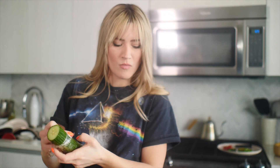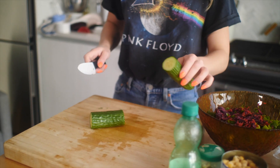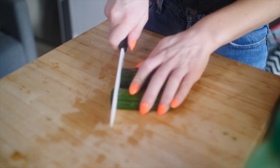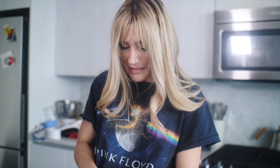I have cucumber — I'll do half moons with this. Such a small knife. This is a very green and purple salad, aesthetically pleasing to the eye as well as the taste buds.